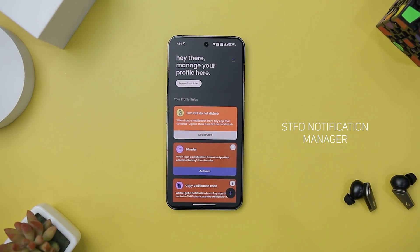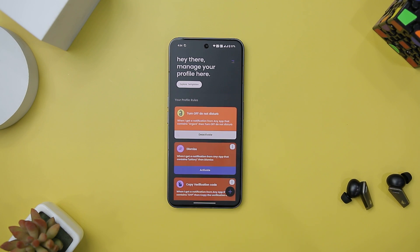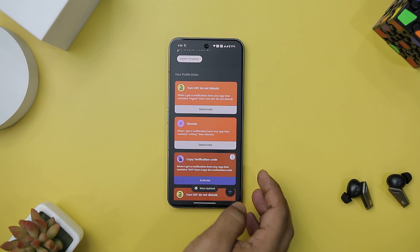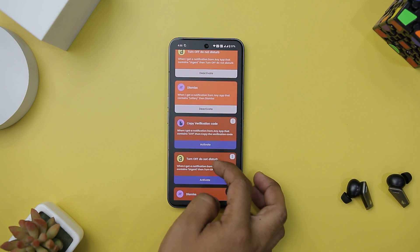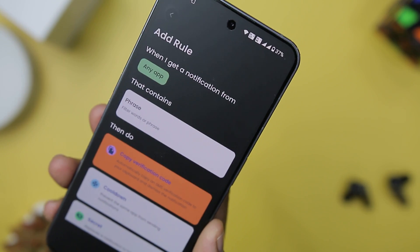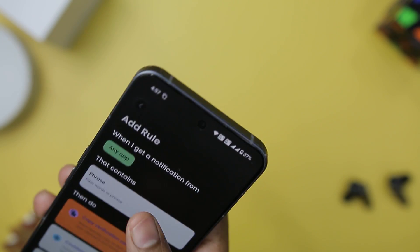Next up, we have STFO Notification Manager, which is a game-changer for Android users overwhelmed with notifications that often seem irrelevant or disruptive. In a world where managing notifications is crucial, this app steps up as a powerful ally, allowing you to customize, filter, and regain control over your notification experience. One of the standout features of this app is its ability to create rules and filters for notifications.